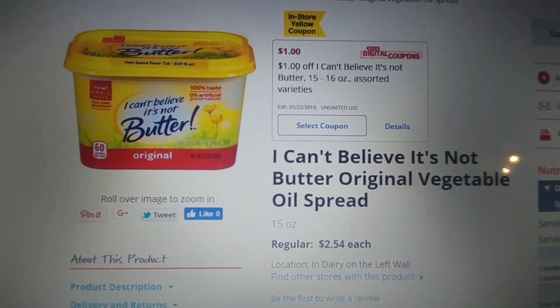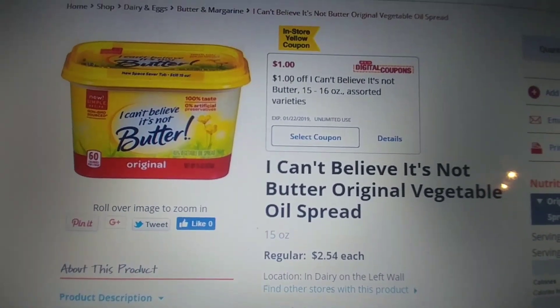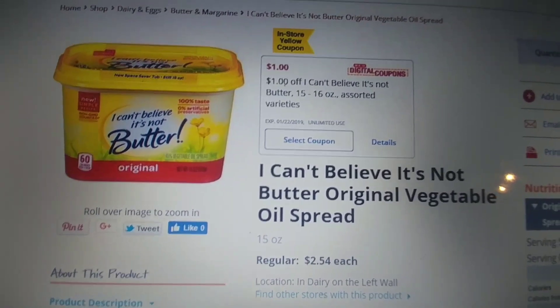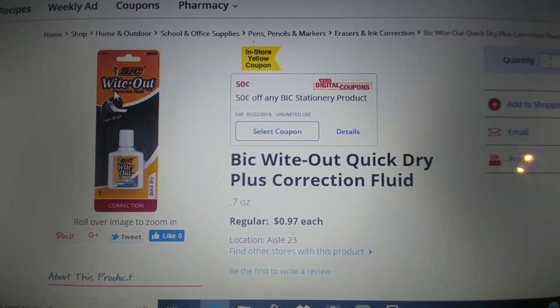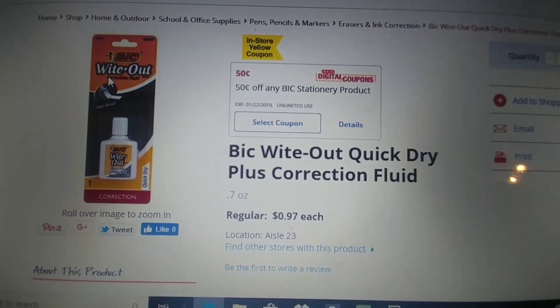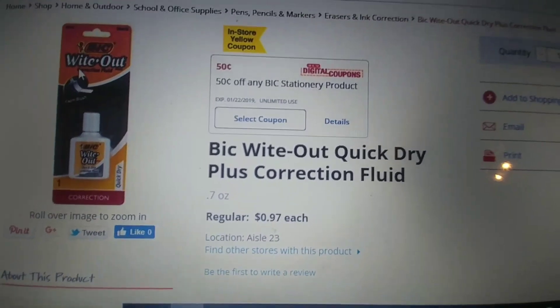I Can't Believe It's Not Butter, the 15 ounce, retails for $2.54. We have a dollar off of one in-store or digital, making one of these $1.54. Bic Wide Out retails for $0.97. We have a $0.50 in-store or digital, making it only $0.47.